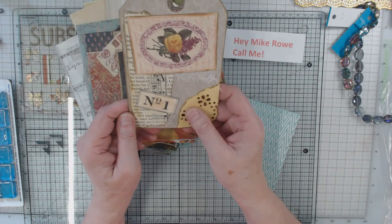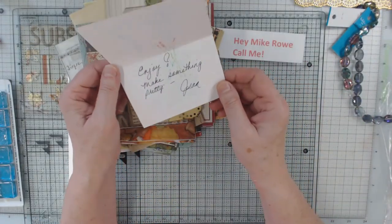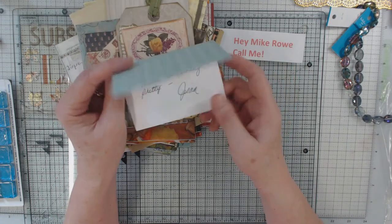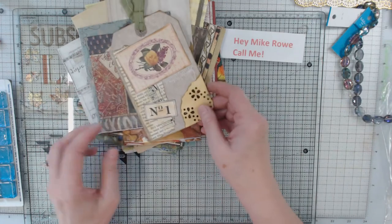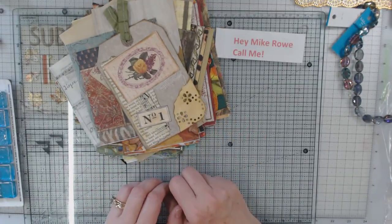There are some other big tags in there. Thank you, Jean. And then she wrote me a nice note: 'Enjoy. Make something pretty. Jean.' And I plan on it, Jean, and I will share with you later. So anyway, that's the napkin swap, and I appreciate you coming by to see the conclusion of what we did.